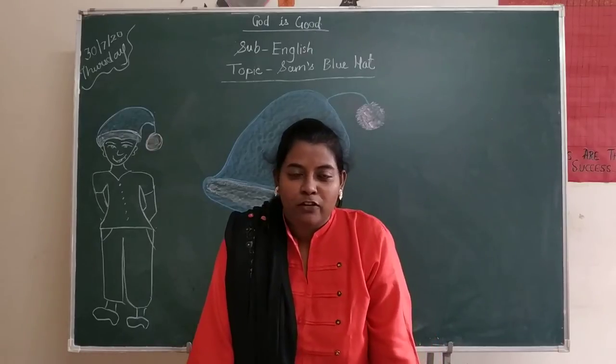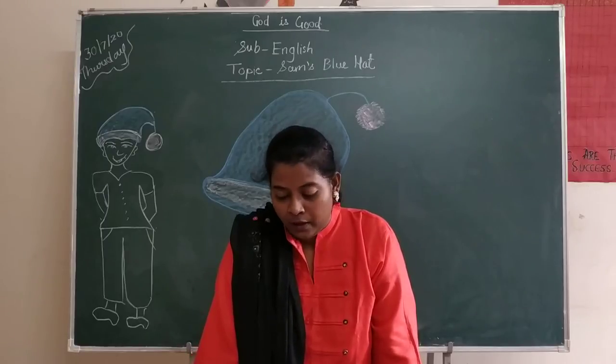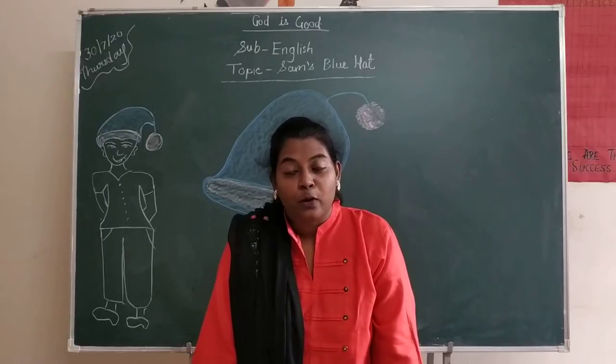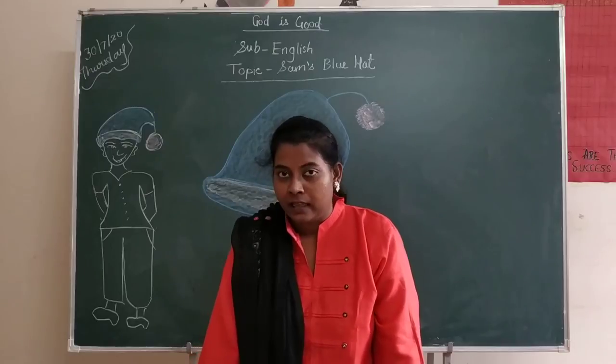Good morning students. How are you all? I hope you are taking good care of yourself. I am Salamu, your teacher, and I am going to teach you English. English lesson number 1: Sam's blue hat.